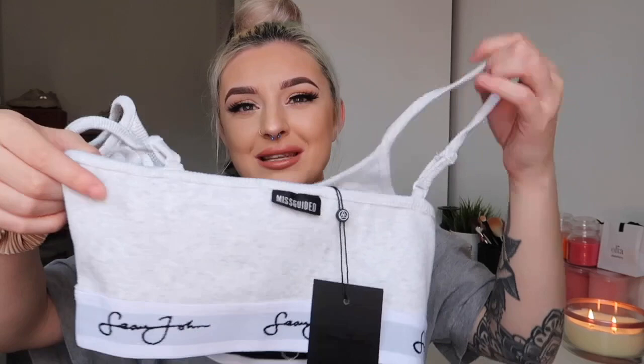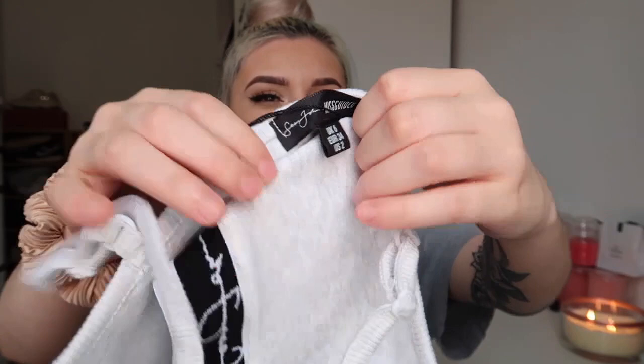The bralette has adjustable straps, which is really good because sometimes you need to loosen or tighten them depending on fit — I've never actually seen that on a little bralette like this, so well done Misguided for that. However, one thing I find a little weird is that there's a Misguided label on the outside, which seems unnecessary since there's already a Misguided Sean John label on the inside.